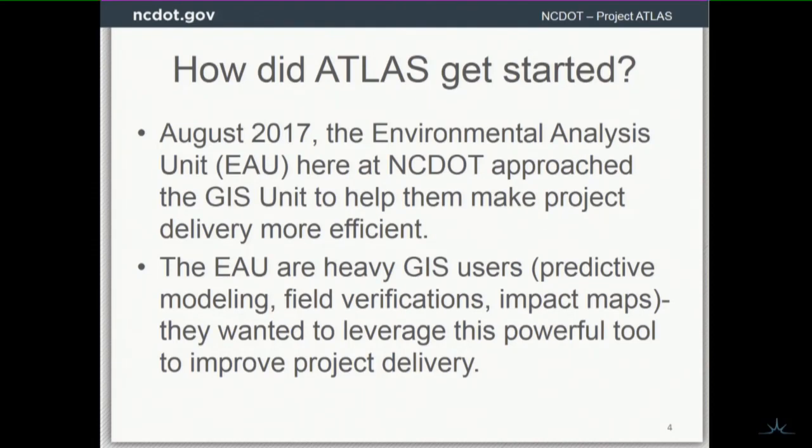The Environmental Analysis Unit has some really sharp folks doing predictive modeling to understand where species might be. They're doing wetland modeling. They're doing a lot of impressive stuff. They know GIS and they know how powerful it can be, and they know that we need to improve and streamline the project development process in order to get projects out there faster — to build better projects that have less of a negative impact and a better positive impact.